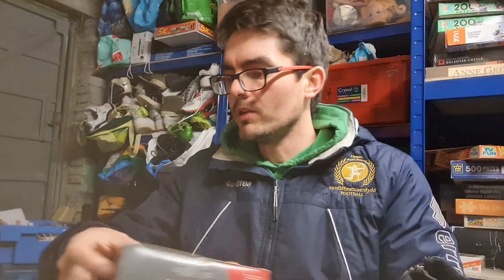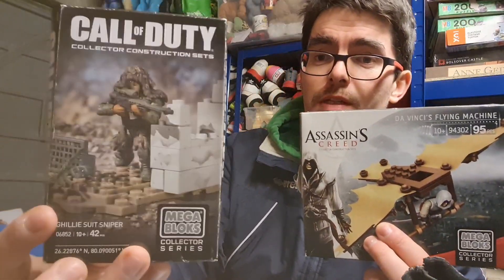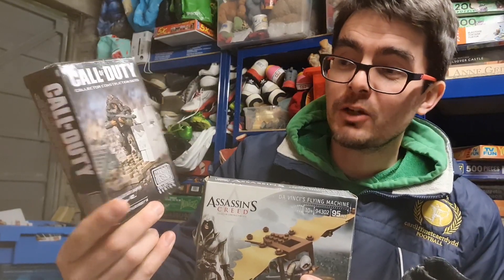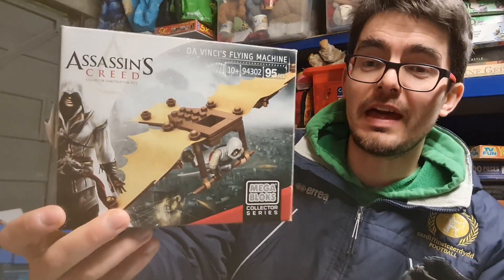I found these Mega Bloks sets. I was taken aback by how much these are worth. You've got a Call of Duty character and an Assassin's Creed model. I've always thought of Mega Bloks as a second-rate Lego product, but because Mega Bloks hold some licenses that Lego don't, it keeps this stuff at quite a high price. The Call of Duty one — paid £2, could go for £10 to £15 plus postage. People have been asking £30 to £40 for the Assassin's Creed set — I'll be looking for about £20, and I spent £3 on that one.